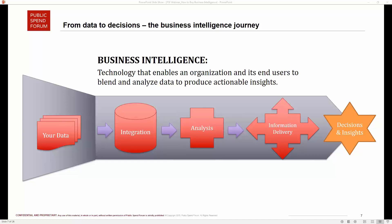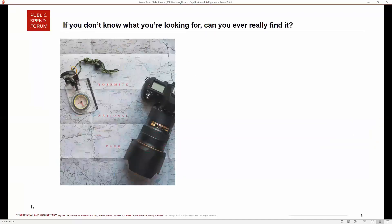The ultimate outcome of BI is decisions and insights, and business intelligence can support you every step of the way. One important caution is that business intelligence solutions are not a panacea or a magic wand — it is about decision support. You have to understand what you are looking for before you can find it.